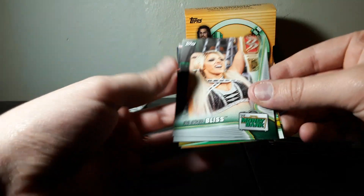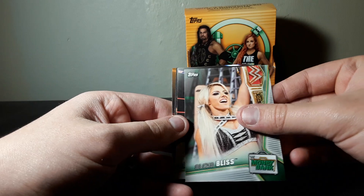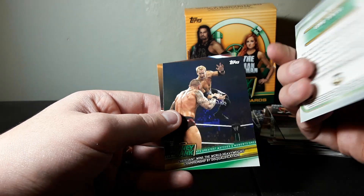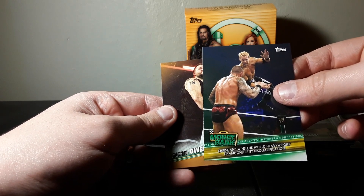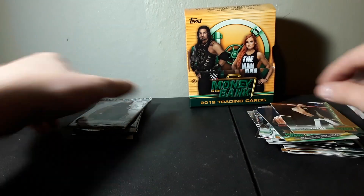I would love to get an autograph of Samoa Joe - I don't have any of him yet and he's probably my favorite. We got Alexa Bliss, Lacey Evans. I didn't realize there were some old school cards in here - Christian wins the World Heavyweight Championship by disqualification - and a bronze Kevin Owens. Alright, four packs left.